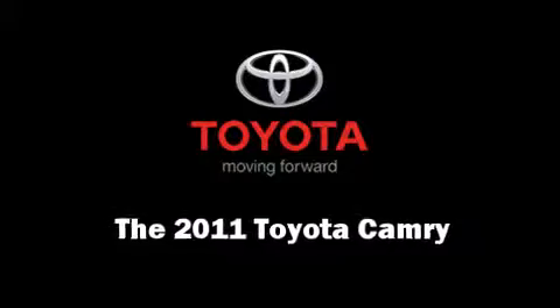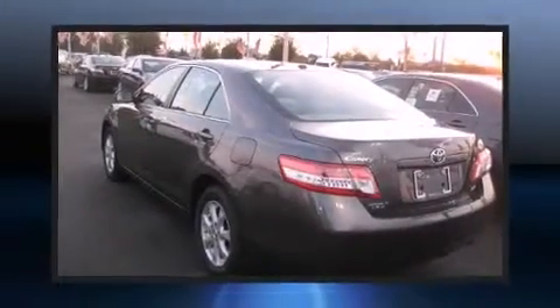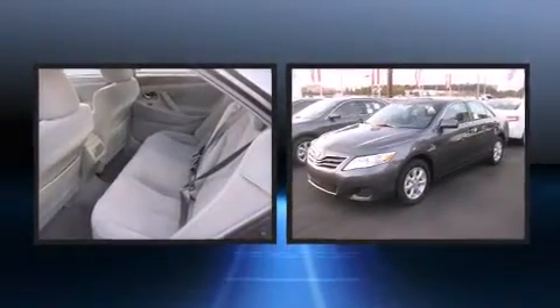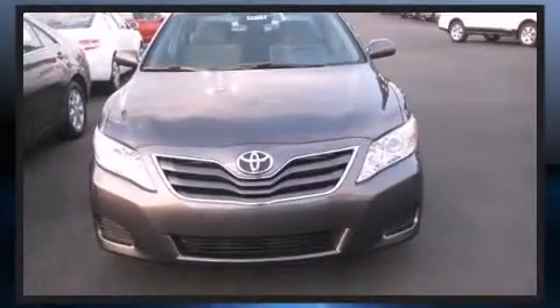The 2011 Toyota Camry. This four-door, five-passenger sedan provides a satisfying ride for all passengers. It features a front-wheel drive platform, an automatic transmission, and a 2.5-liter, four-cylinder engine.